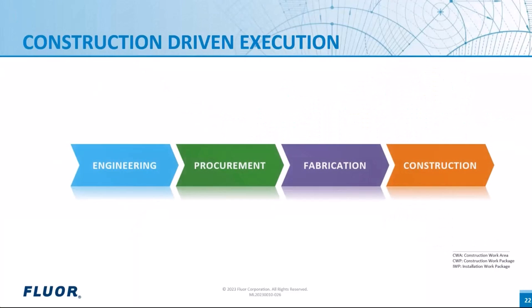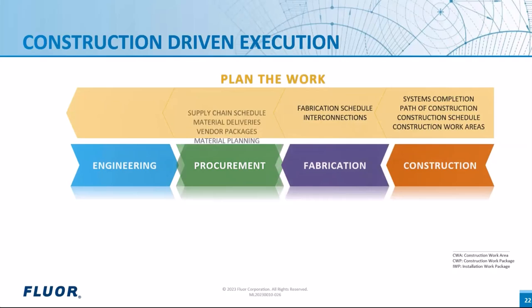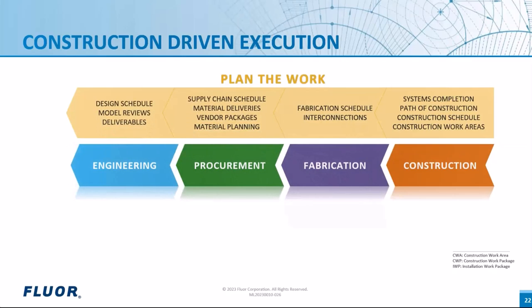The key with this myth lies in the word 'need.' AWP works with or without software — it is your choice. AWP is comparable to driving a car: you can choose to use a GPS or sat-nav representing the software for guidance, but it is not mandatory. AWP is a project delivery methodology based on construction-driven execution. We start by planning the work in reverse — backwards — ensuring completion needs fit into construction sequence, which in turn fits into material planning and design execution. Then we work the plan, breaking it down into multiple areas and pathways, ensuring construction sequence drives engineering deliverables and material delivery.